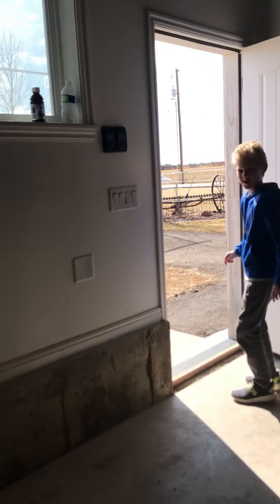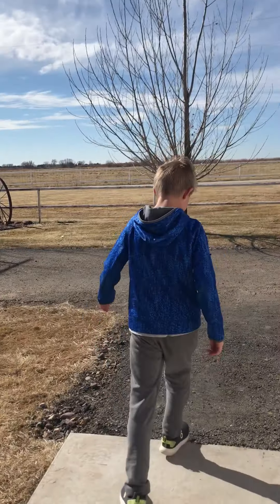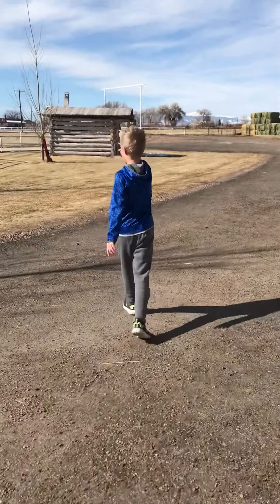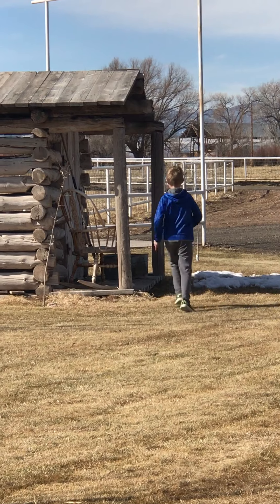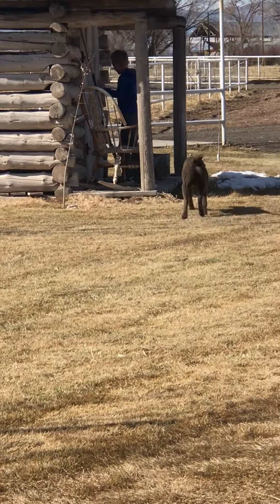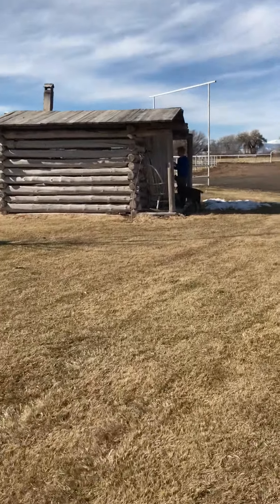Outside we go! Kenny the Cameraman, hurry up! If Kenny the Cameraman will hurry up, you'll be able to stay inside it and see inside it.